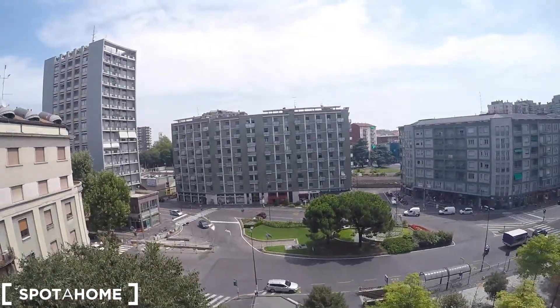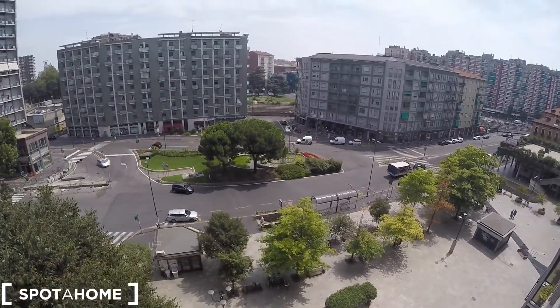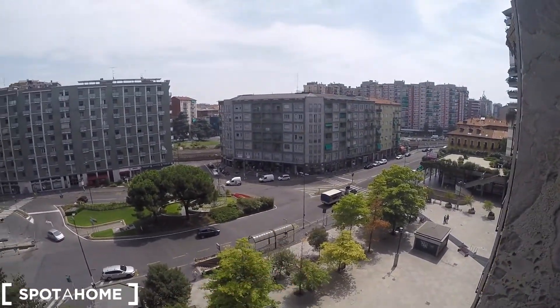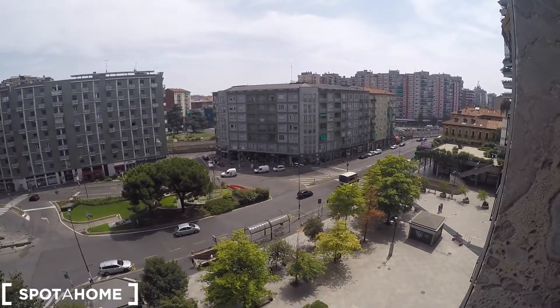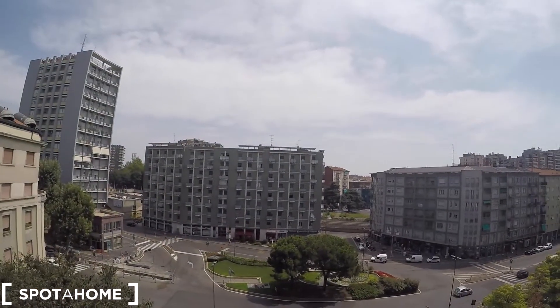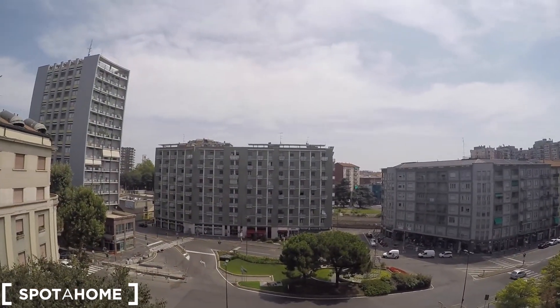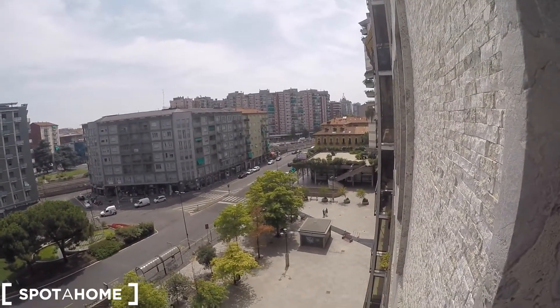We have a huge balcony window here. This is the square. That is the underground station. As you can see, beside it there is a bus stop. That is the train rails. The San Giovanni station is like five to eight minutes from here walking. And there is a small commercial centre here.